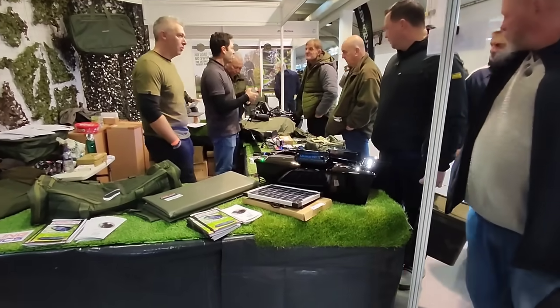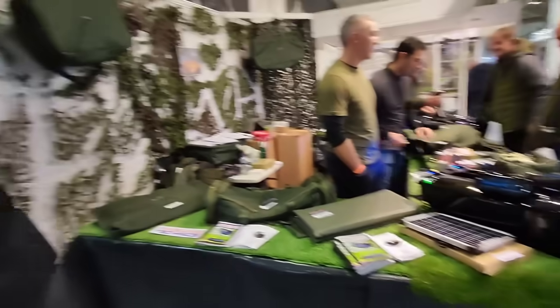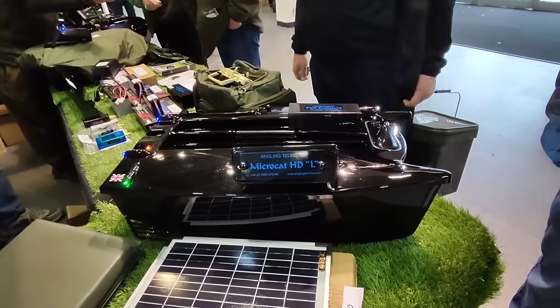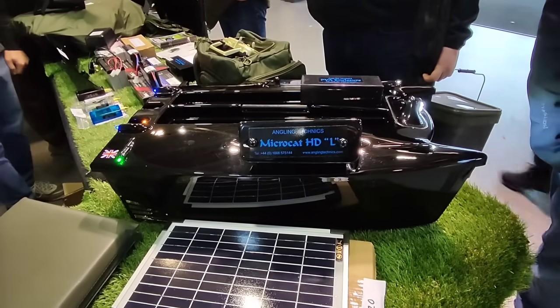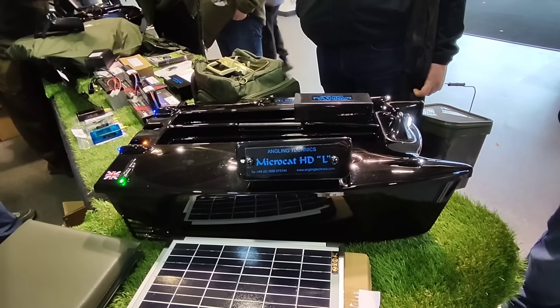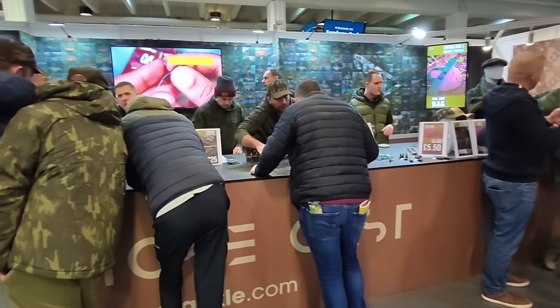Look at the length of this bait boat compared to the Ridge Monkey one. It's probably amazing but... Angling Technics Micro Cat HD L - mate, it's probably worth more than my car.